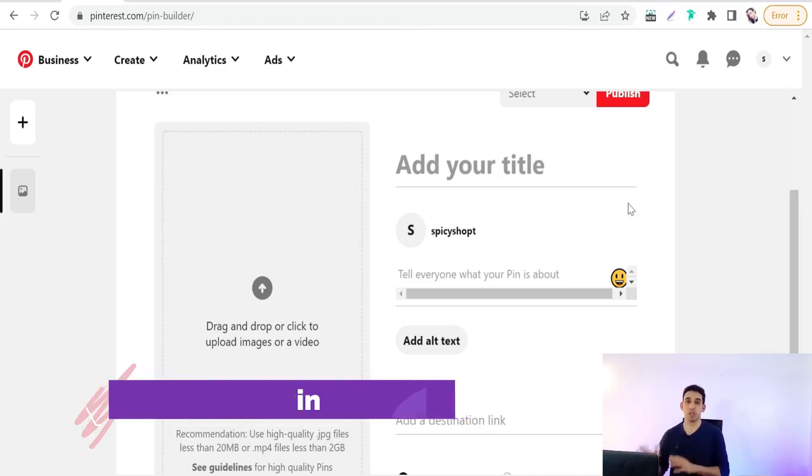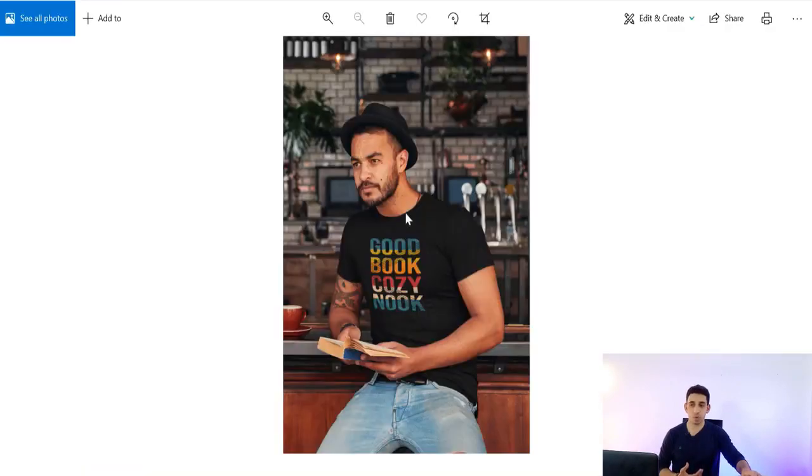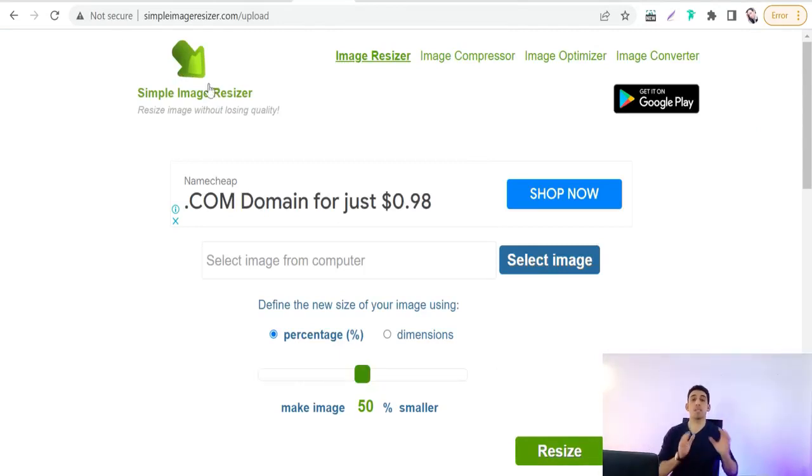The first type is the image pin, which consists of one product you want to promote on Pinterest. To promote your designs professionally you need to use professional mockups — I usually use Placeit to get mockups for my designs. To make your pin tall and vertical as recommended, use the website called Simple Image Resizer — simpleimageresizer.com — to resize your image.